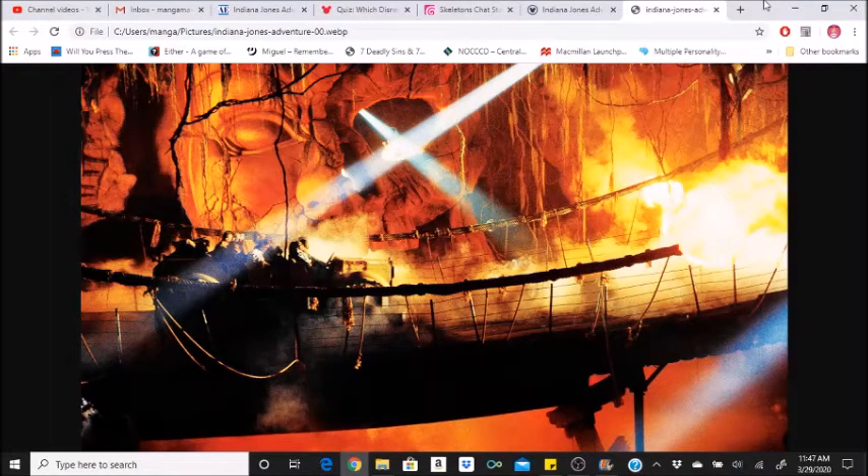Listen to the Indy figure at the end of the ride — he has several different comments. Likewise, as you approach the unloading area, you will hear Sallah make a comment appropriate to which door of the temple you went through. Just after the newsreel section, the queue passes by Indy's office. This area has props from some of the Indiana Jones movies.